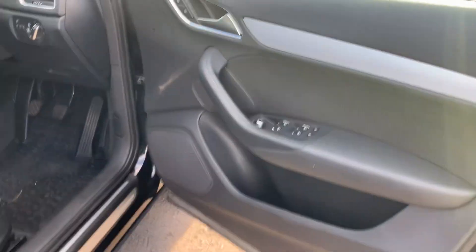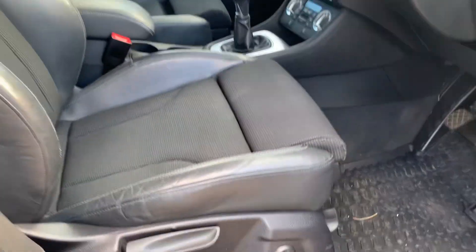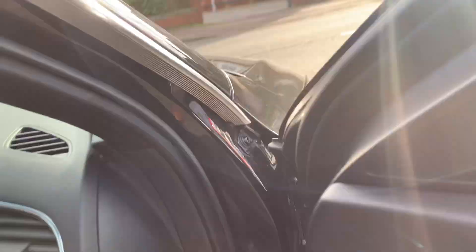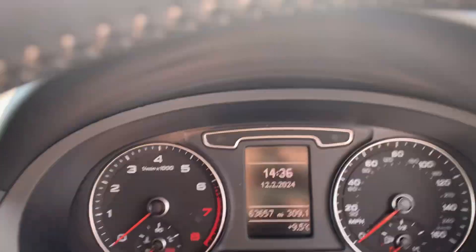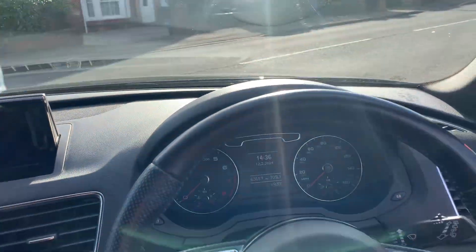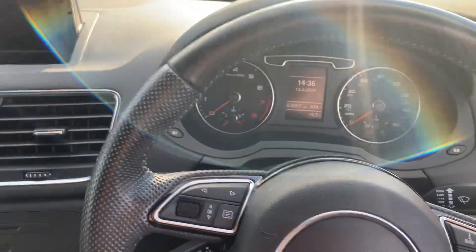Electric windows front and rear, electric mirrors, electronic lumbar support, and a nice half-leather and cloth interior with the S-line badge and logos. There's your mileage — 63,656 miles — and a leather-wrapped S-line steering wheel with cruise control.